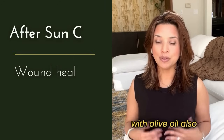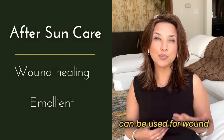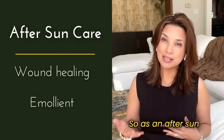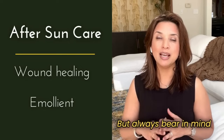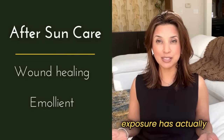Some of the confusion with olive oil also comes up because some people find it can be used for wound healing and its emollient properties. So as an after-sun product, yes, it does have various wound healing properties — but always bear in mind that this is after the sun, not before that sun exposure has actually taken place.